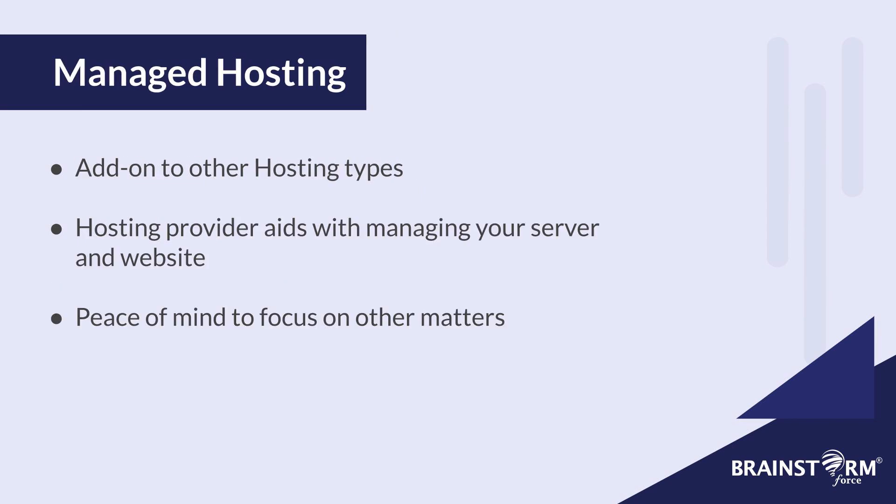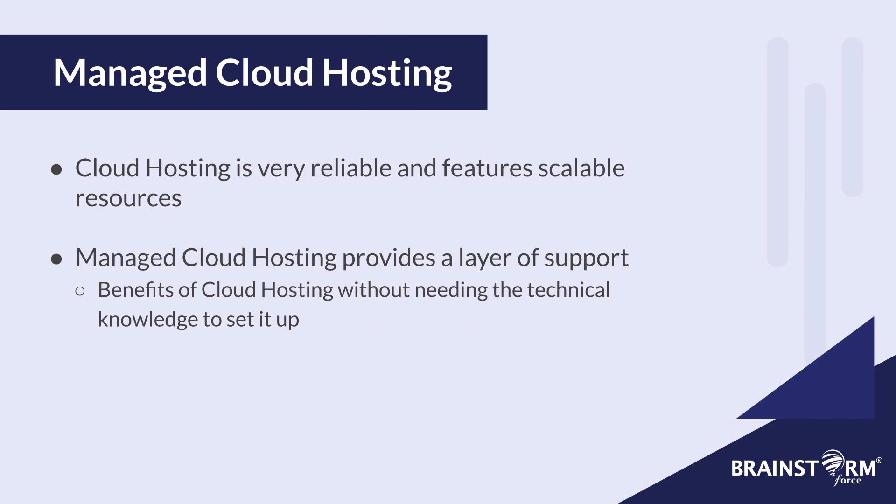We also had managed hosting, which is an add-on to other hosting types. These services aid with managing and maintaining your server and website — the hosting provider handles a lot of the tedious tasks for you like backups and updates, so you can focus on the more important things. Lastly, we have managed cloud hosting. Cloud hosting by itself is great because it's very reliable and offers scalable resources to handle any amount of traffic. But managed cloud hosting is like an additional layer on top of the regular cloud hosting service, allowing you to have the benefits of cloud hosting without needing the technical knowledge to set it up. The hosting type I personally recommend and use myself is managed cloud hosting — it's very flexible, reliable, and gives you peace of mind, all under a very affordable price.